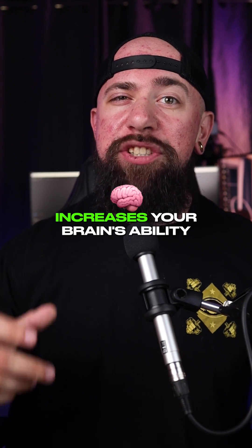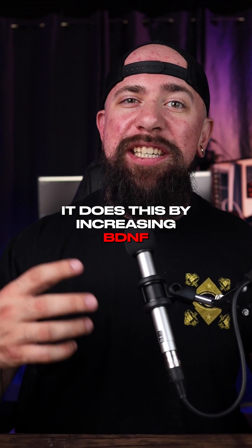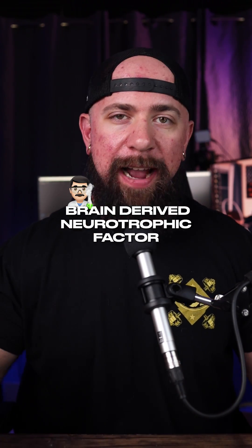Cognitique increases your brain's ability to physically remodel itself, also known as neuroplasticity. It does this by increasing BDNF, Brain-Derived Neurotrophic Factor.